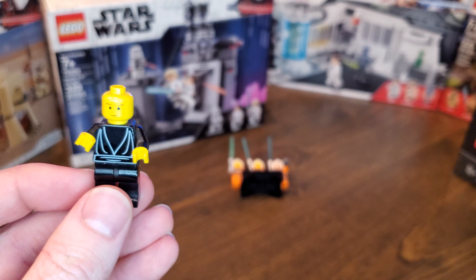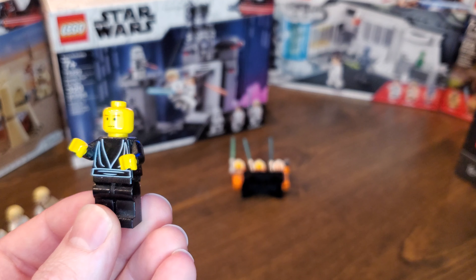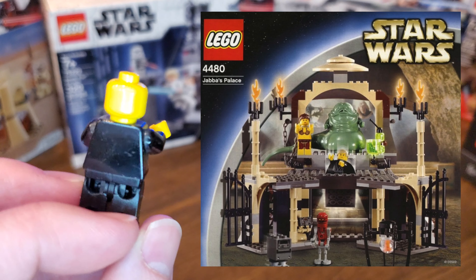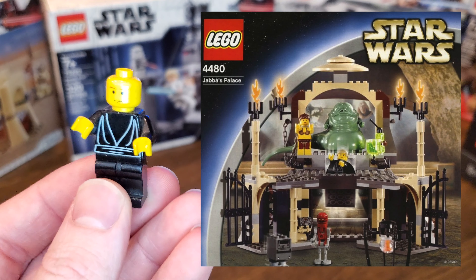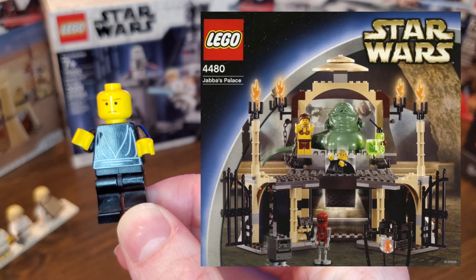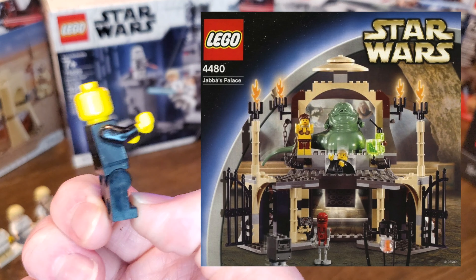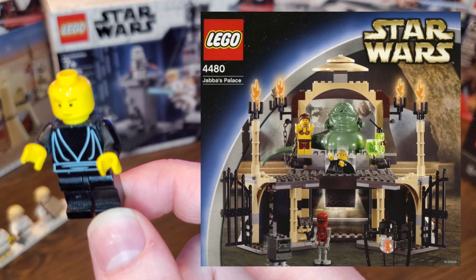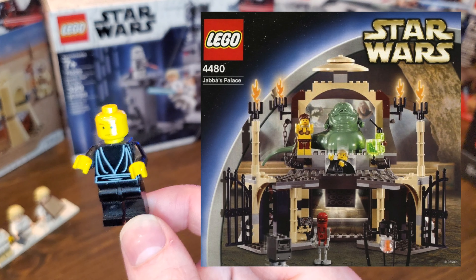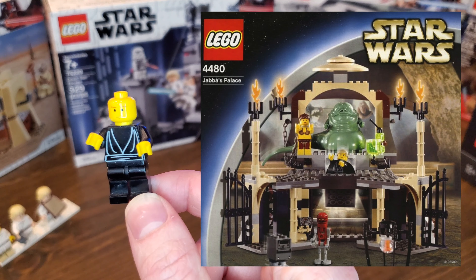I wasn't too sure which set this came from, but I'm pretty sure this Luke came from set number 4480, released in 2003 for $30 — and that is Jabba's Palace. Of course he did come with a hair piece and also a cape. But as you can imagine, over 17 years you might lose things — I'm pretty sure I lost the hair piece and the cape. But this is one of the last yellow Luke minifigures that we see; I believe I have three original yellow figures. Definitely a great figure.